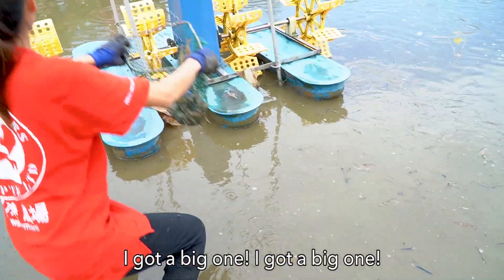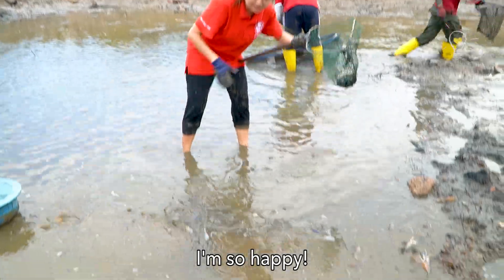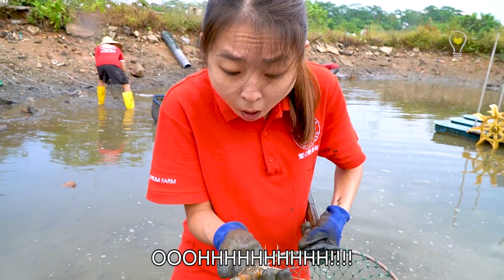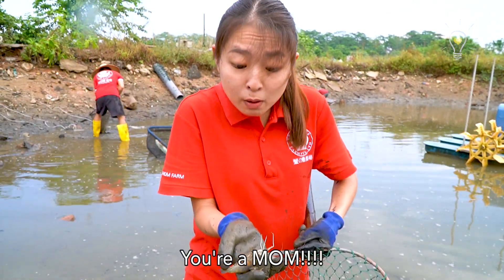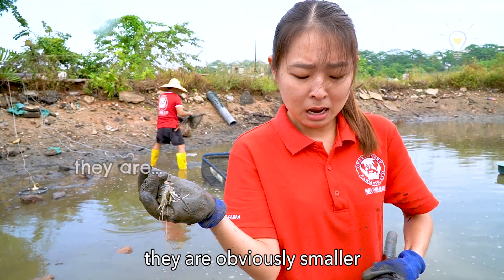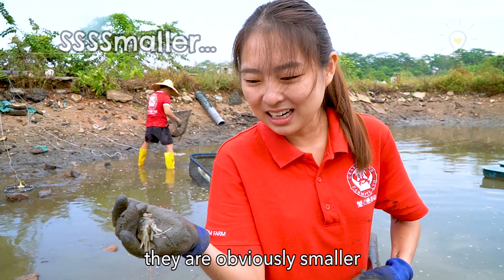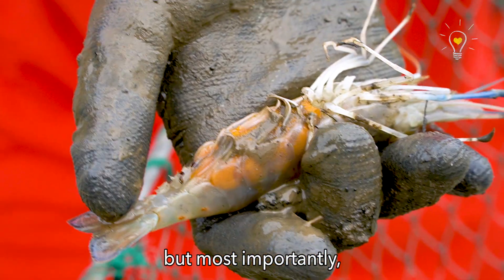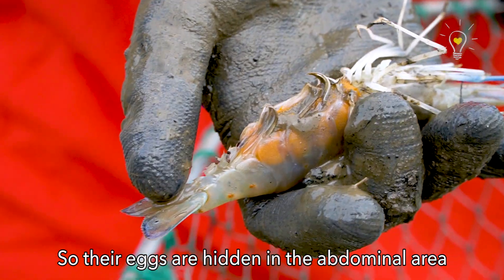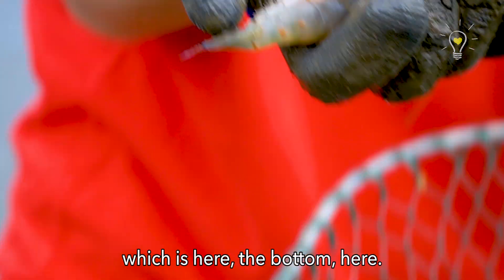I got the big one! It's so big! Oh — you're a mom! Females are obviously smaller than the males, but most importantly they have eggs. Their eggs are hidden in the abdominal area at the bottom.